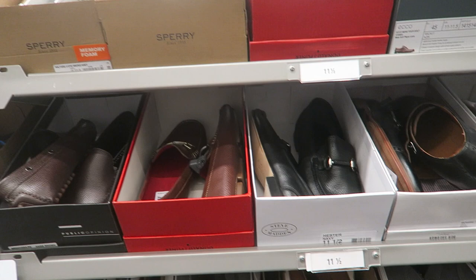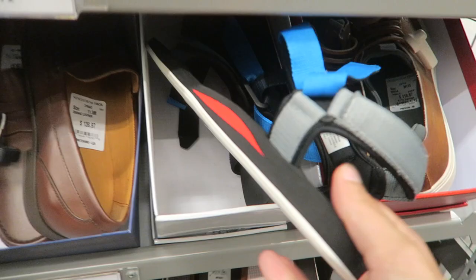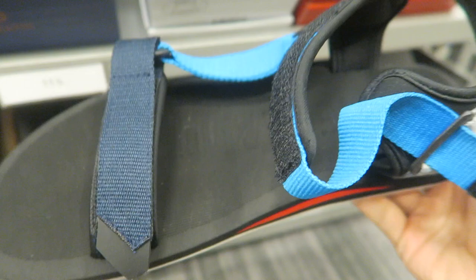Now let's hit up Nordstrom Rack, see what they got in clearance today. These are sick. Got some polo sport. Perfect - this is exactly what I was looking for. I've been contemplating buying these for probably a month, but didn't want to spend $40. I just found out they're discounted to $18 so I'm going to cop these.